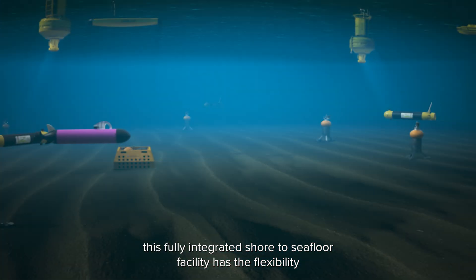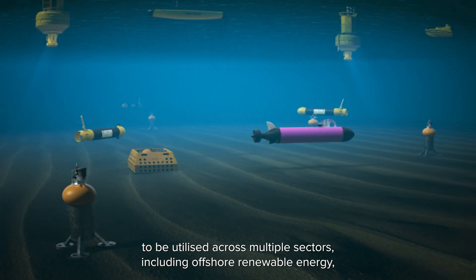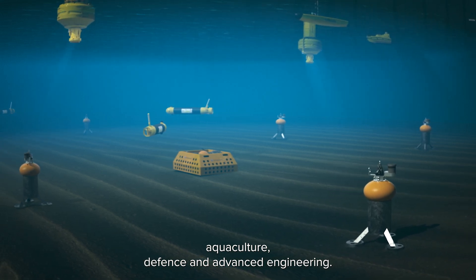this fully integrated shore to seafloor facility has the flexibility to be utilised across multiple sectors, including offshore renewable energy, aquaculture, defence and advanced engineering.